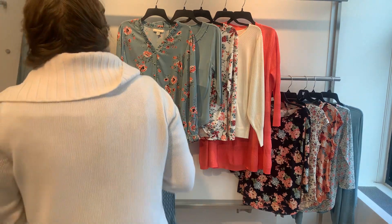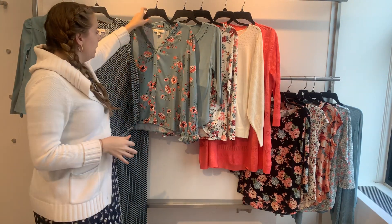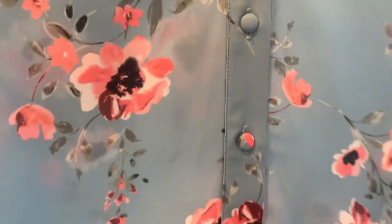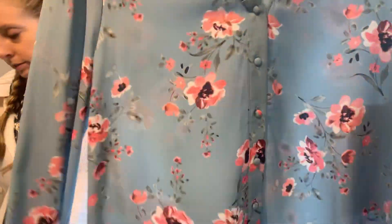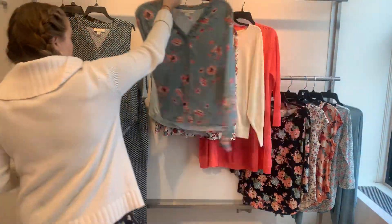Our last Georgia blouse in the group is a long sleeve and she has the ruffle neckline, the self-covered button detail — very feminine and pretty — with those beautiful pink flowers on her. The 22542 is $19.20 cost and she retails at $58. This is great with a white pant or a chino pant.